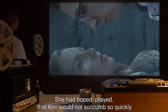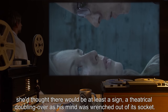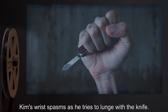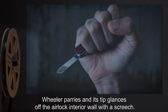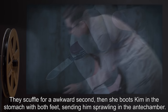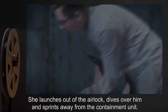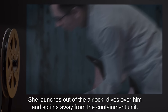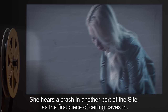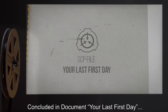She had hoped, prayed, that Kim would not succumb so quickly — and in a crazed little way she thought there would be at least a sign, a theatrical doubling over as his mind was wrenched out of its socket. Kim's wrist spasms as he tries to lunge with the knife. Wheeler parries, and the tip glances off the airlock interior wall with a screech. They scuffle for an awkward second. Then she boots Kim in the stomach with both feet, sending him sprawling into the antechamber. She launches out of the airlock, dives over him, and sprints away from the containment unit. She feels SCP-3125 following her as she runs, like a spotlight. She hears a crash in another part of the site as the first piece of the ceiling caves in. Concluded in document: "Your Last First Day."